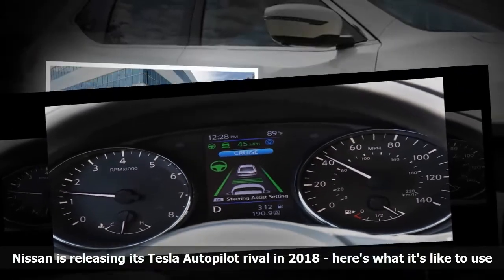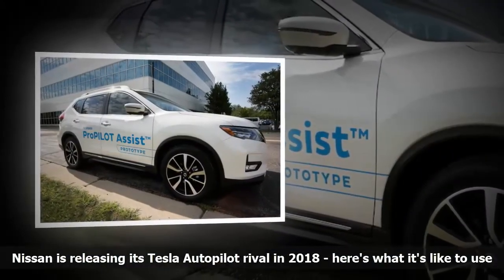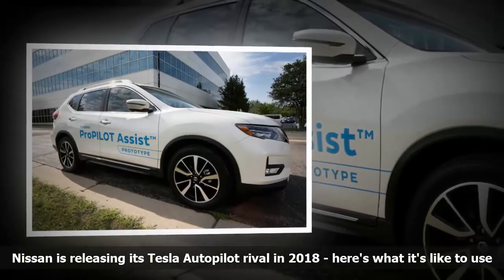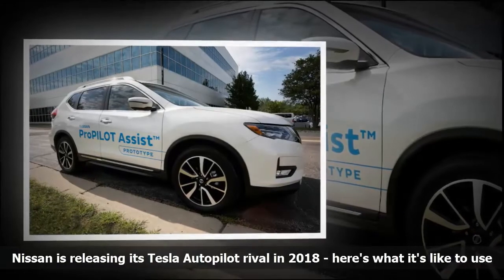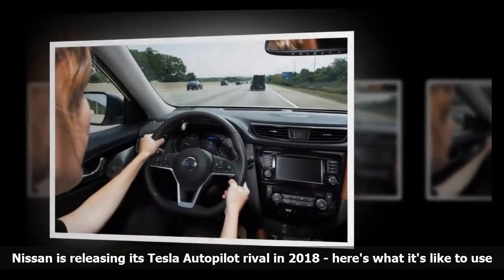Nissan notes that Pro Pilot Assist is not a self-driving feature, so drivers are supposed to help the car steer in these kinds of scenarios. But the feature felt a bit wonky and unsure unless the road was completely straight. Generally speaking, I found using steering assist was more stressful than going without it — I constantly had to judge whether to intervene heavily or let the car work itself out before getting involved.